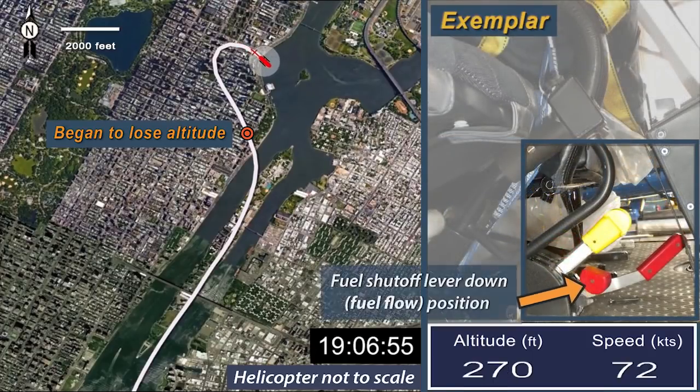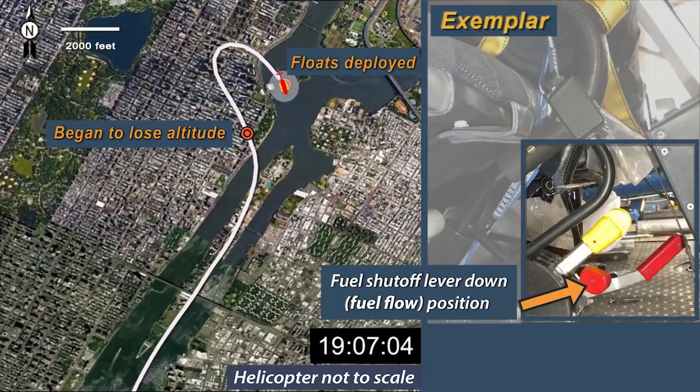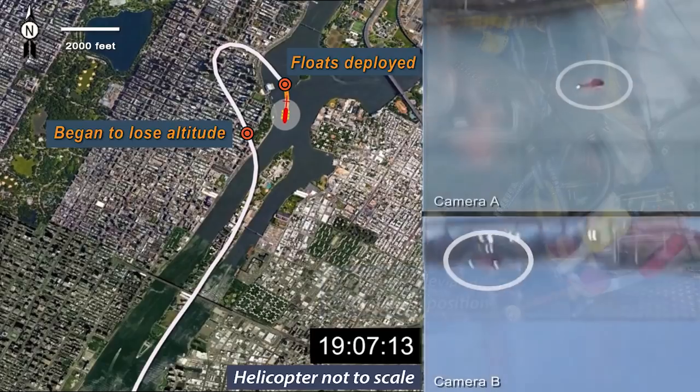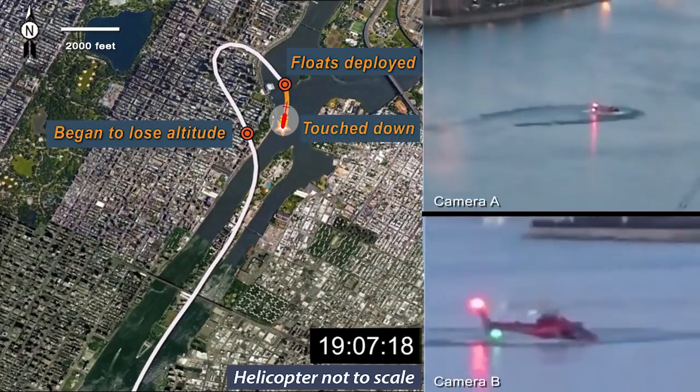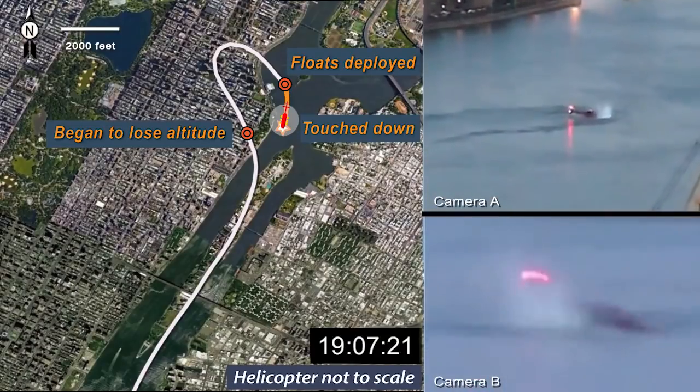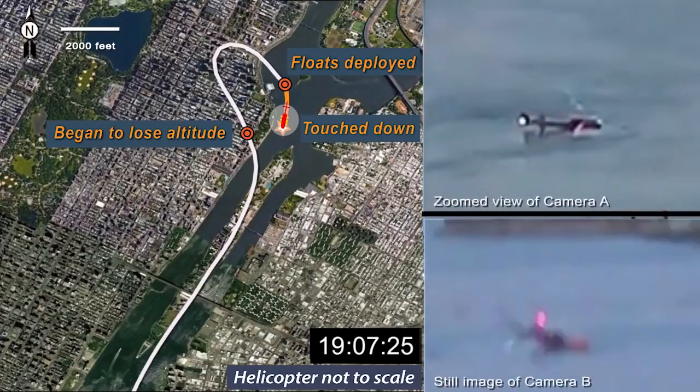The pilot pushed the fuel shut-off lever down to restore fuel flow, but the helicopter was too low for the pilot to restart the engine. The pilot activated the emergency flotation system about 100 feet above the water. The helicopter touched down at about 1907:15, then rolled over to the right and was inverted and submerged about 11 seconds after touchdown. Only the pilot was able to exit the helicopter.